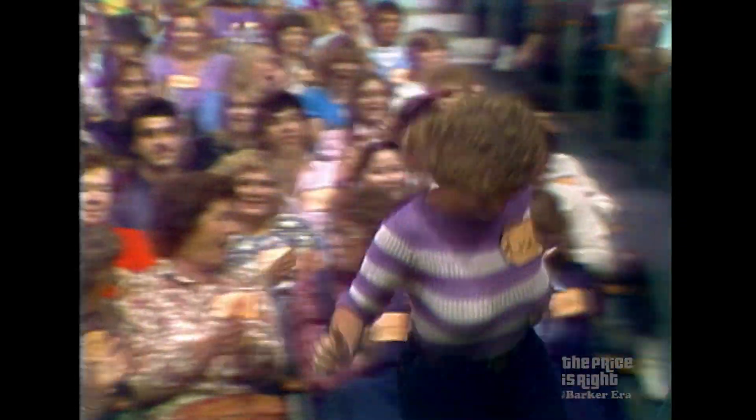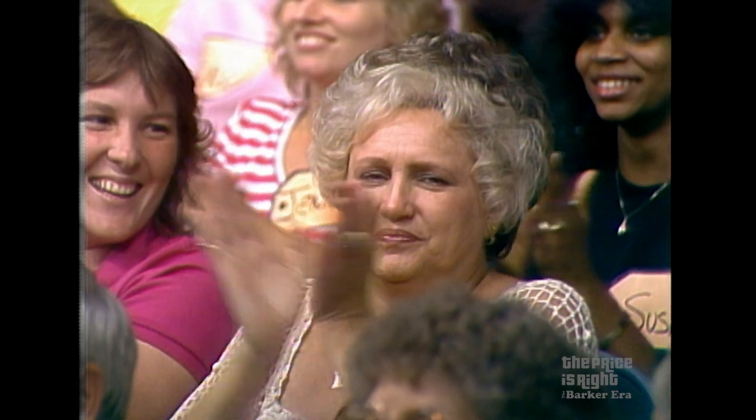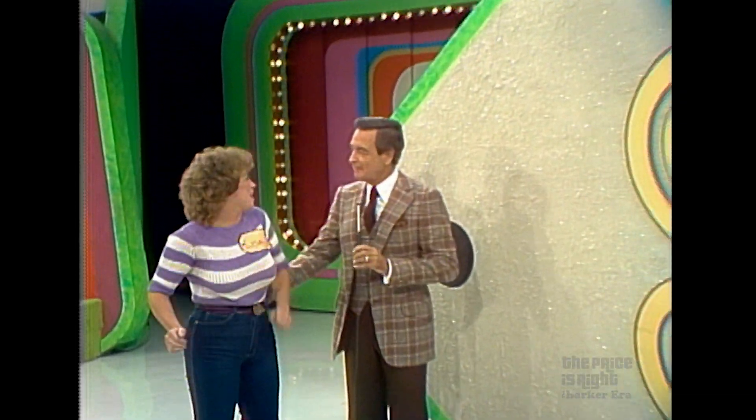The actual retail price is $945. Lisa, you get to bid second — and she was the winner. Thank you, Lisa. Oh, thank you.